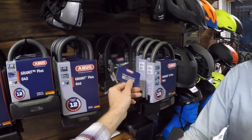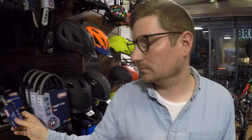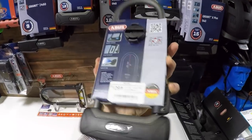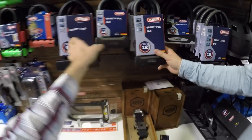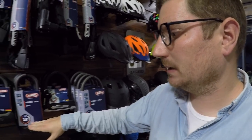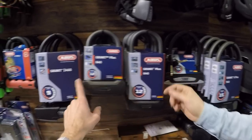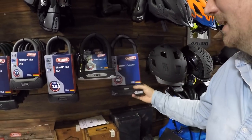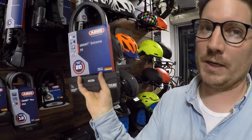The reason they give you the code even for X-plus is so you can order additional matching locks or a replacement if you lose your key. Coming back to the different security levels — there's a little chart on the back of the locks. It's not just about dimensions; there are a variety of different tests. Bike locks go up to a max of 15 on the scale, but they have one lock rated up to 20, specifically made for motorcycles.